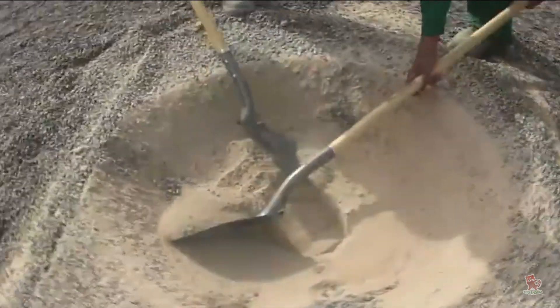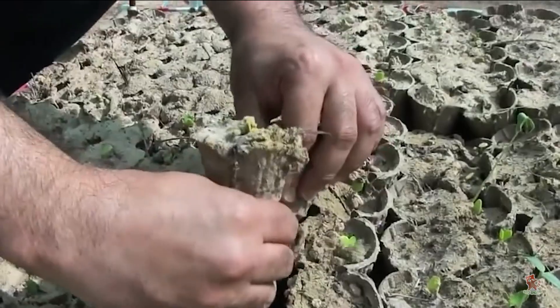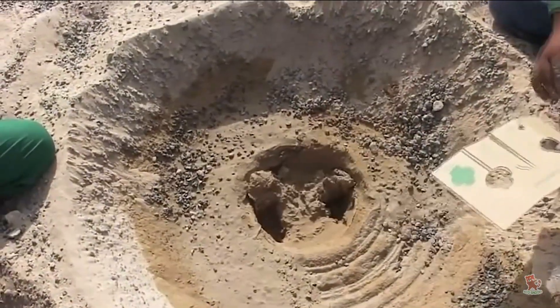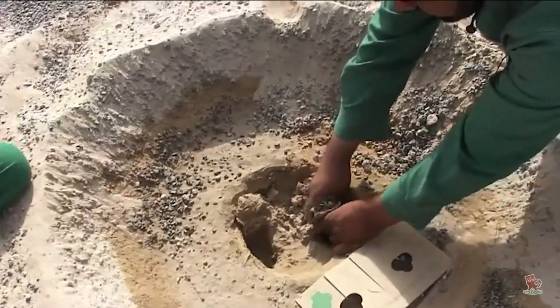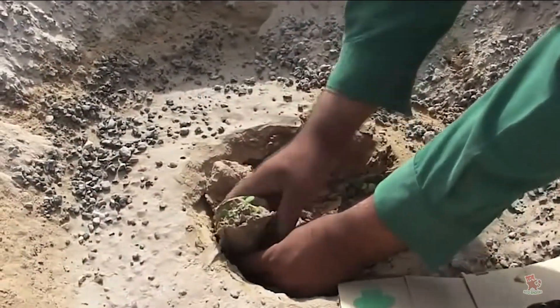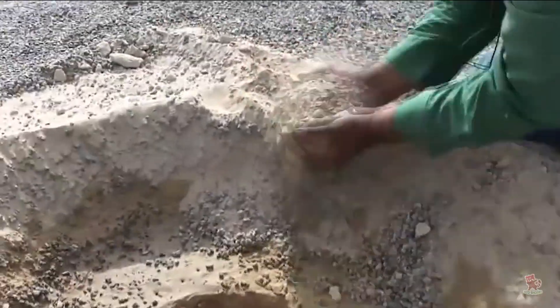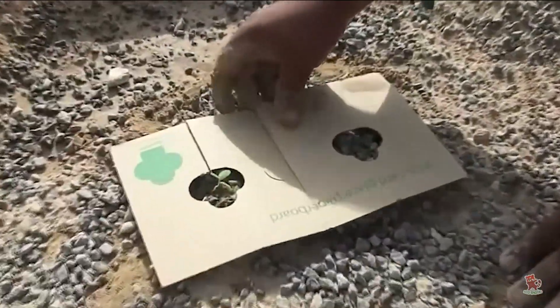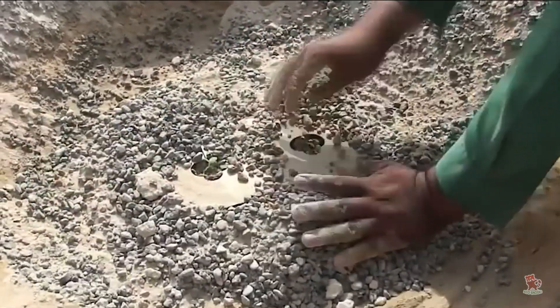The Groasis water box is a technology that enables you to use 10 times less water to grow trees and reverse desertification. It is an integrated planting technology that allows you to plant trees in very dry areas that have little water. In the first year, you can cut down about 90 percent of the water you would normally use, and after that you wouldn't need any water.